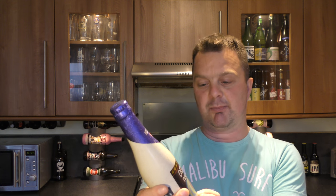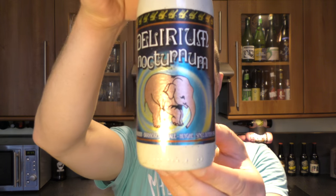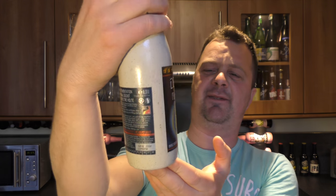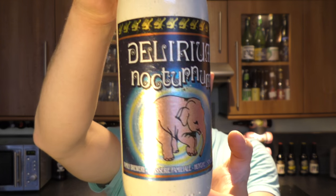It's Beer with a Pluck on Real Old Craft Beer, and today we've got a beer called Delirium Nocturnum. Of course it's from the Brasserie Hugues, family brewers since 1654. That's unbelievable, isn't it?